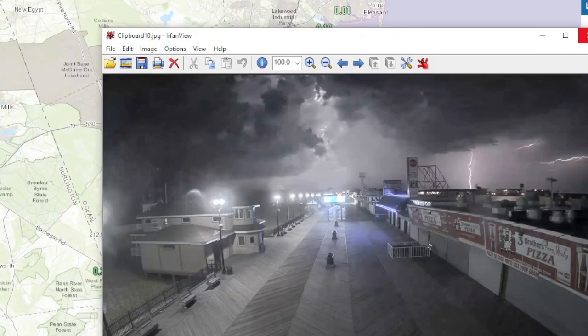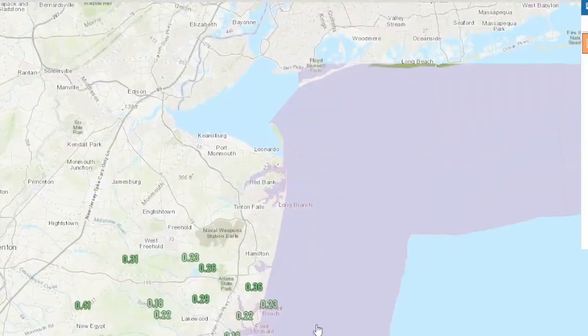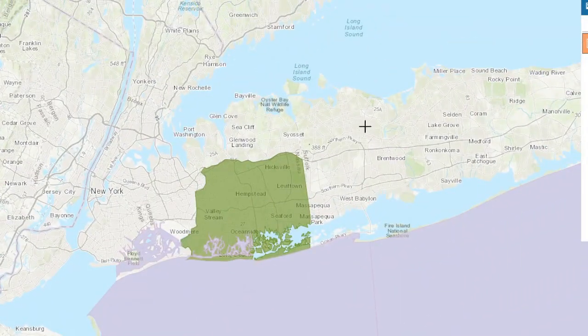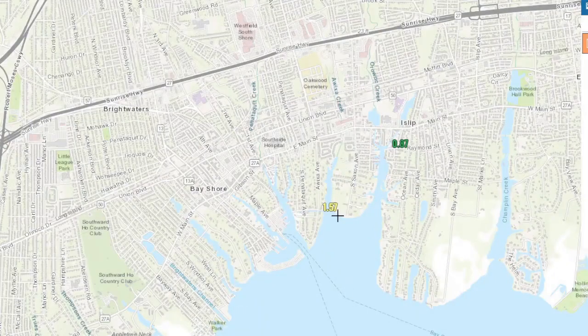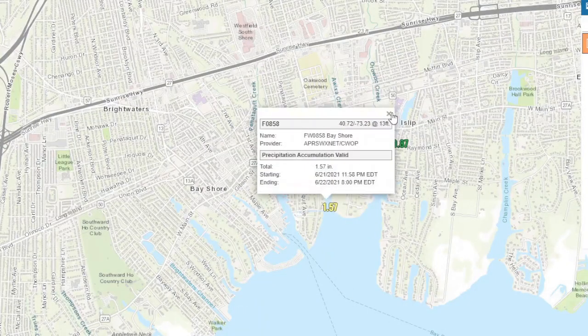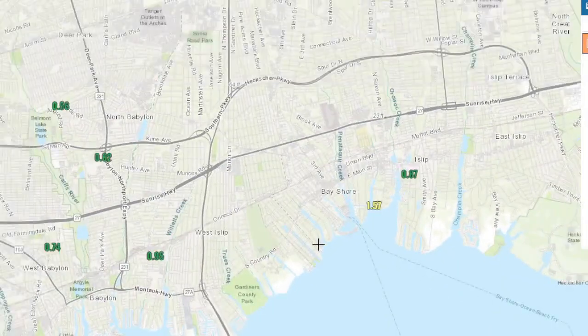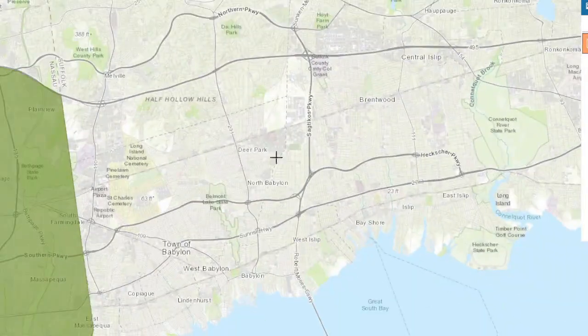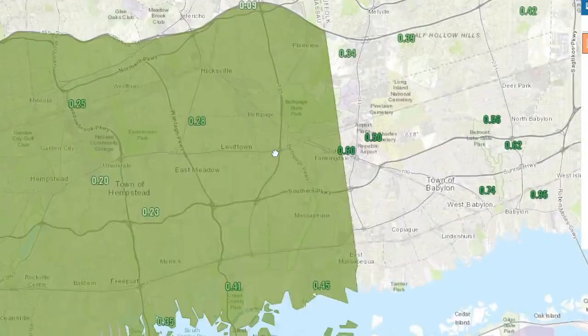Yeah, they got hit with that storm pretty good. And where they got hit, they got a lot more rain out of it than the rest of us. I noticed there is a 1.57 showing at Bayshore, but I'm doubting the accuracy of that because the other stations around it are not reporting as high. But the bottom line is most areas got a substantial amount of rain from the slow-moving front and some of the thunderstorms that popped up last night for Jersey.